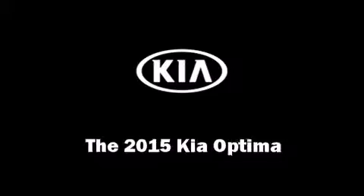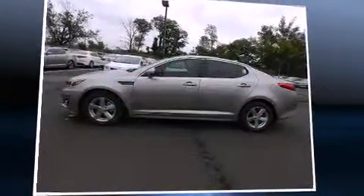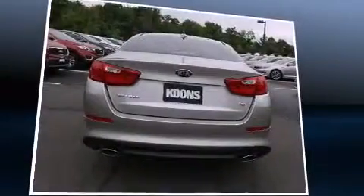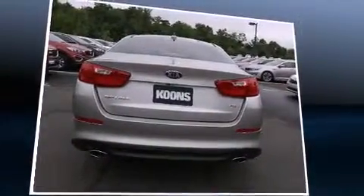The 2015 Kia Optima. This four-door, five-passenger sedan leads among competitors in its segment. It features an automatic transmission, front-wheel drive, and a 2.4-liter four-cylinder engine.